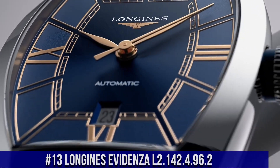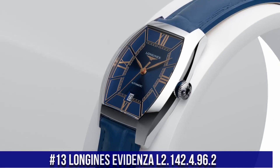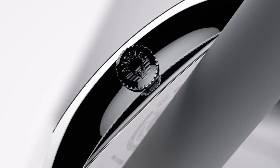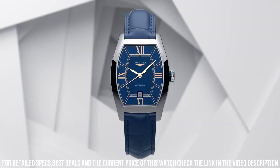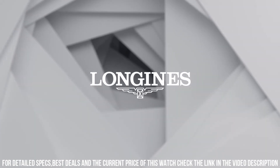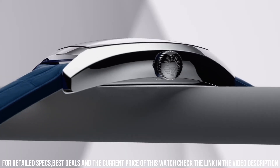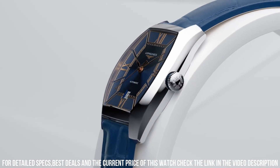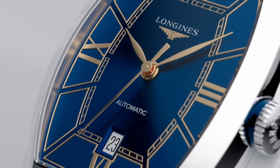Number 13: Longines Evidenza L2.142.4.96.2. The price of this watch is $2,100. Stainless steel case, scratch-resistant sapphire crystal with several layers of anti-reflective coating on the underside. Dimensions: 26 by 30.6mm, 14mm lug distance, 8.7mm thickness, water-resistant to 3 bar, weight 37.1 grams. Blue dial, painted Roman numeral hour markers, pink hands. Automatic movement with Caliber L592.